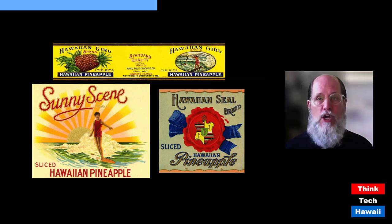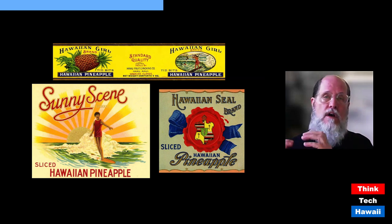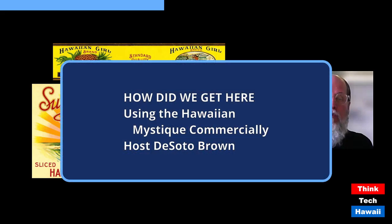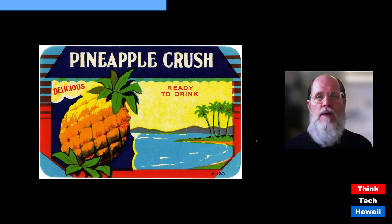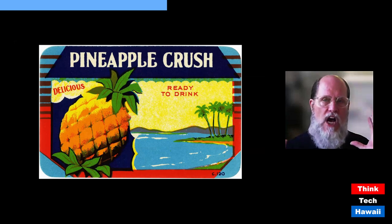One exception is the 'Hawaiian Girl' label showing a woman surfing — an unusual and interesting image for the 1920s. The 'Sunny Scene' label was used generically for canned fruits and vegetables. Another is 'Hawaiian Seal,' which uses the Hawaiian crest created during the Hawaiian monarchy in the 1800s. Though Hawaiian imagery rarely appeared on pineapple cans, the association of pineapple with Hawaii was commonplace throughout the United States.